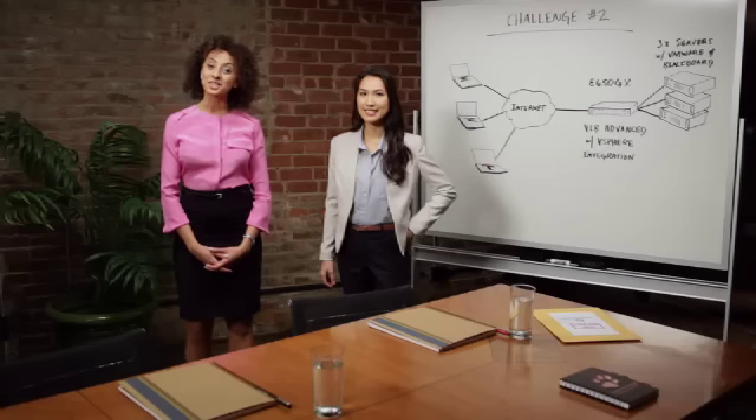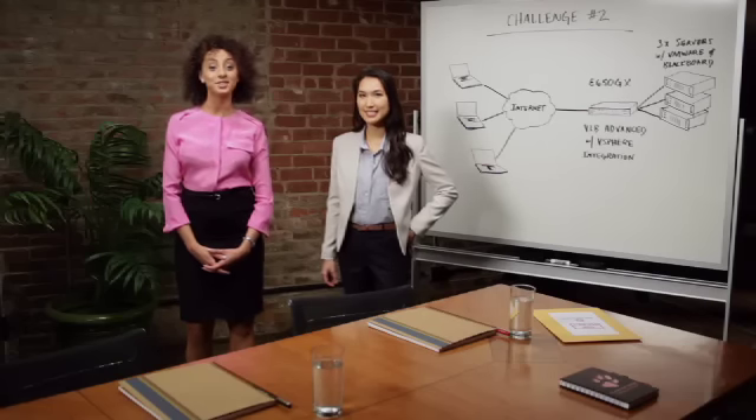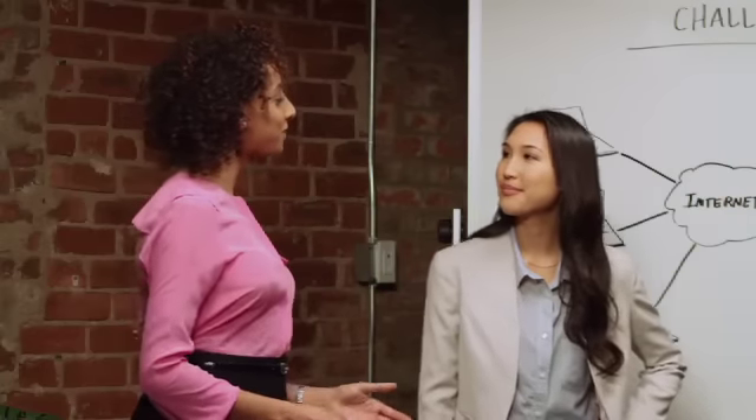Our challenger for this segment is Christine, a director of IT services at a state university. The state is Texas, and like all things in Texas, the IT needs are big. Tell us about your challenge.